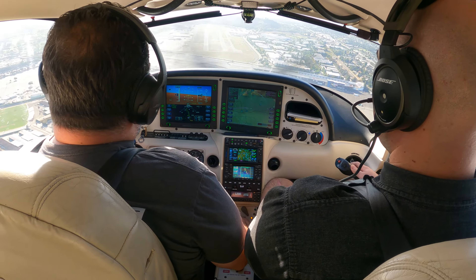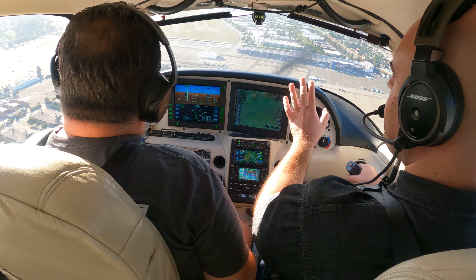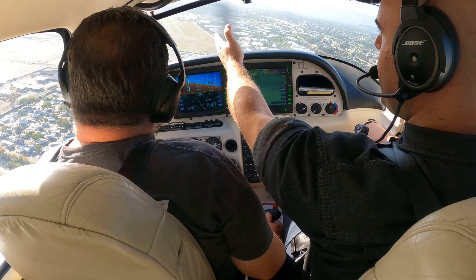Right rudder. Good. And now you see how we need that left aileron? We use aileron. Your rudder is constant — keep the rudder in there. You see how the aileron controls our directional control?